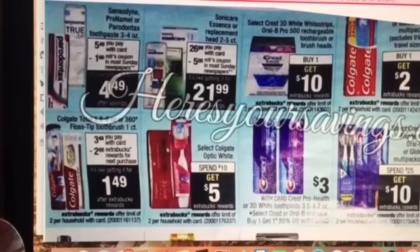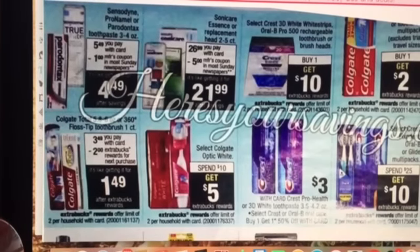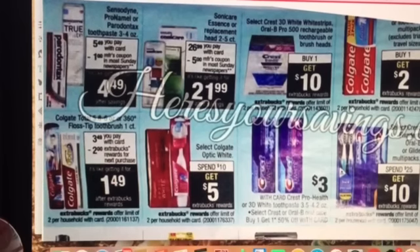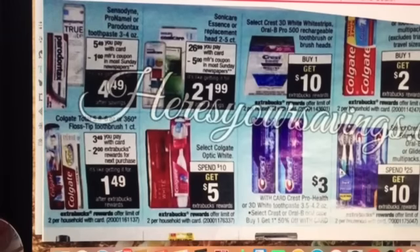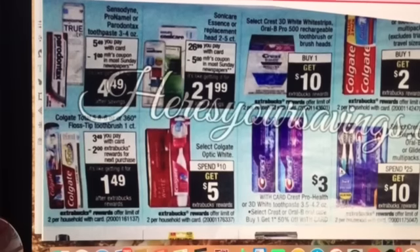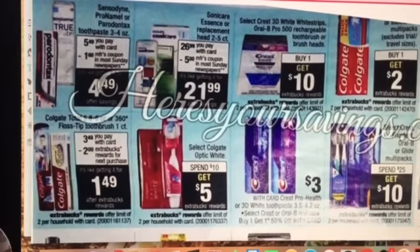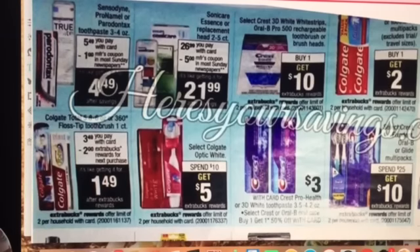Here we have Colgate Total toothpaste and toothbrushes — the one-count toothbrushes are $3.49 each with a $2 extra buck reward, making them $1.49. But we have $2 off coupons on both of those items, so it's going to make them free and a moneymaker. Select Colgate Optic White has a spend $10, get $5 extra buck deal as well.